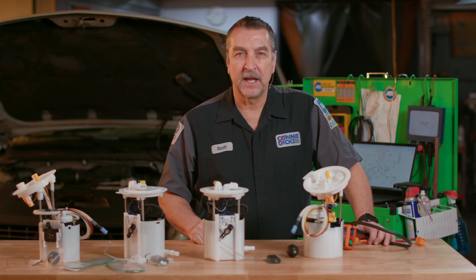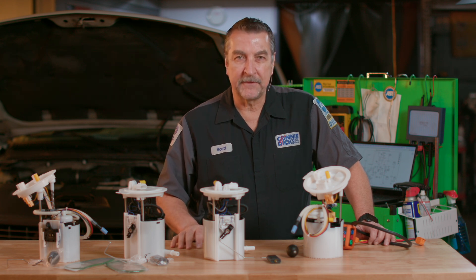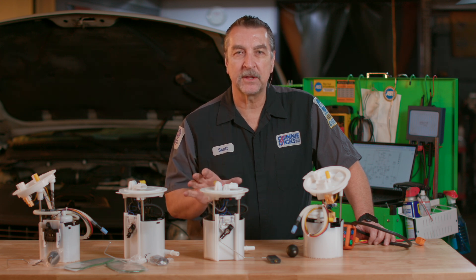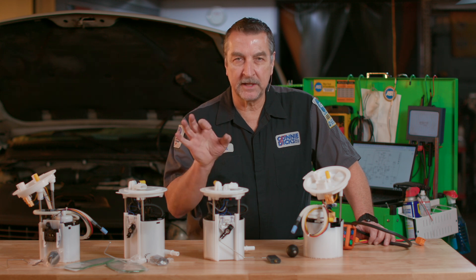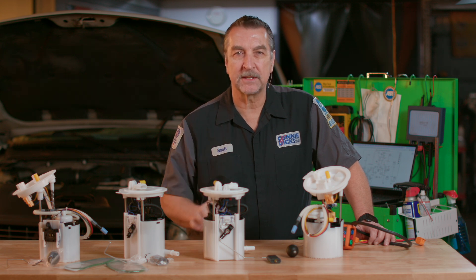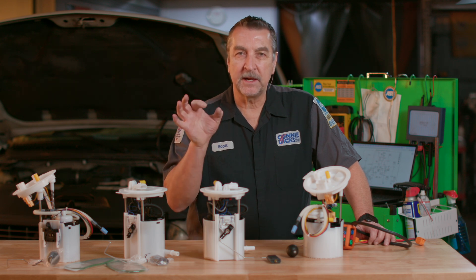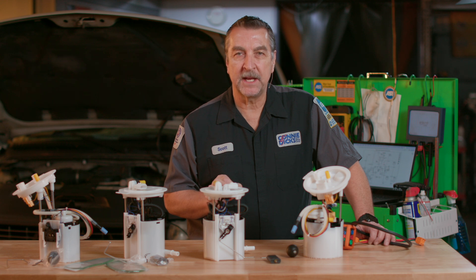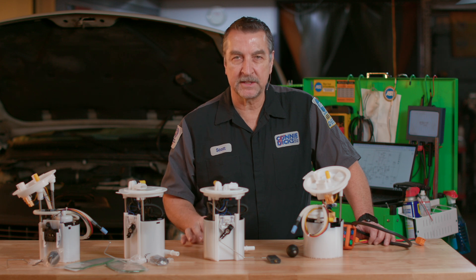Have you ever had a vehicle towed in for a crank no-start and the vehicle started and ran fine when you went to address it? If it's a vehicle with a brush pump, it's very possible that the pump condition may have cleared if the no-start was caused by an electrical connectivity issue such as high resistance in one of the brush connections. The commutator bar and brushes are designed to wear over time, and I've seen many cases where one or more segments of the bars on the commutator have had high resistance.